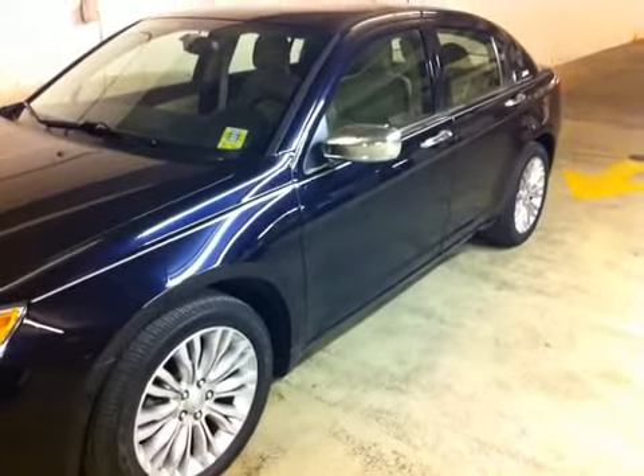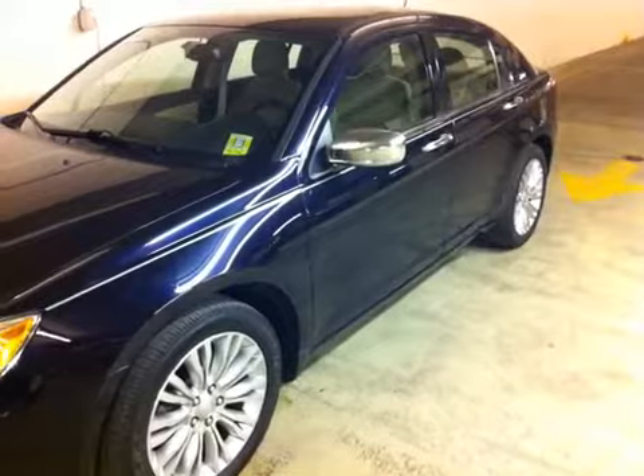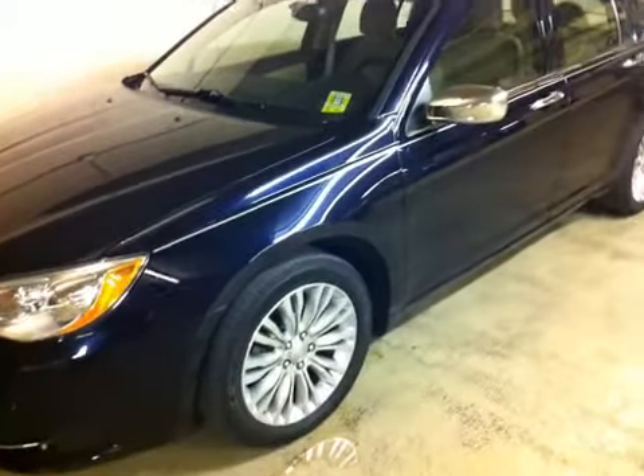Hello again. This is Rocky J in beautiful downtown St. Louis, Missouri. We're checking out a Chrysler 200. This is one of my great customers.